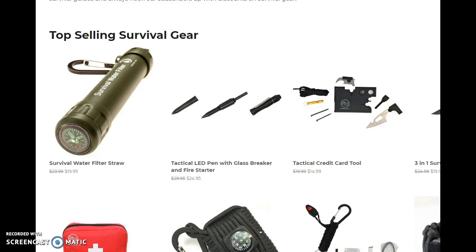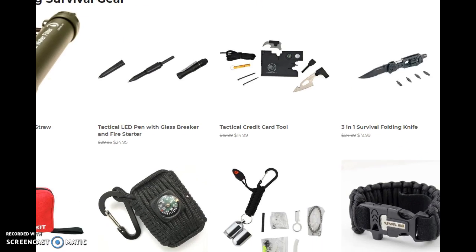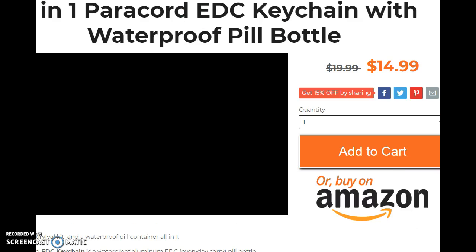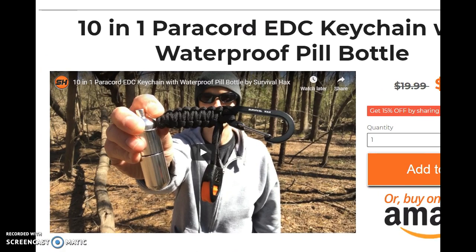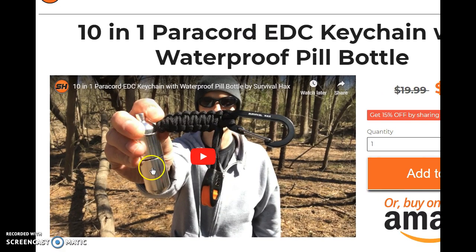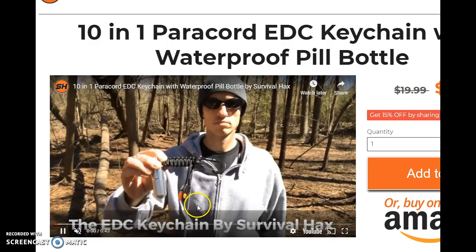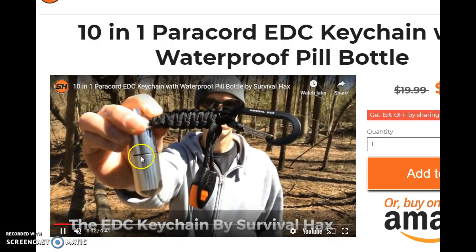Hey everybody, I wanted to give you the Survival Hacks deal of the week for October 29th through November 4th. The deal of the week is going to be the ten-in-one paracord EDC keychain — this is the keychain with the waterproof CO2 bottle that you see here.